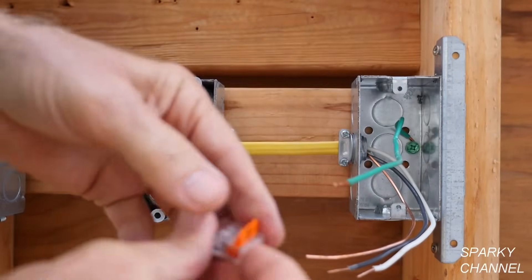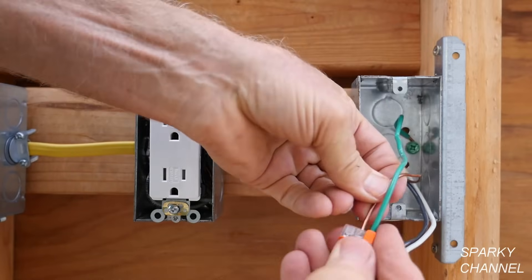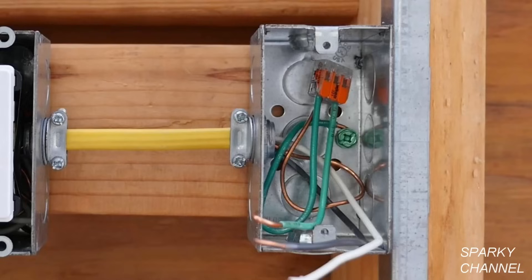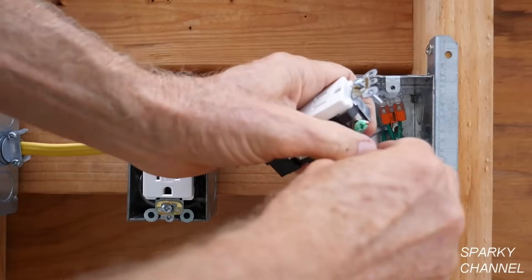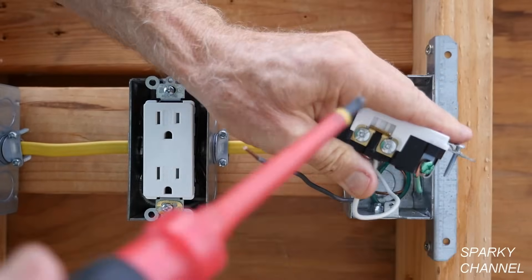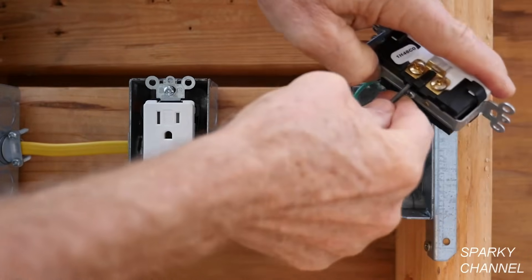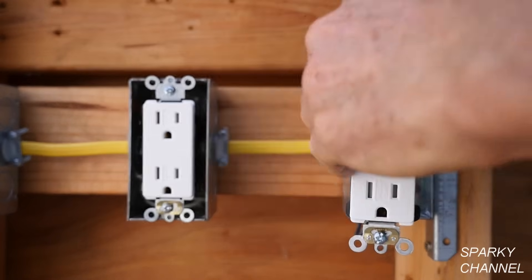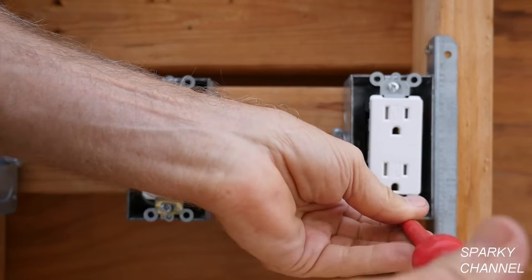Now we'll move over to the last receptacle. First get the grounds together — put each ground in the Wago lever nut and click down, including a prepared pigtail, then push them into the back of the box. Take the green pigtail, put it around the green terminal, and tighten securely. Take the white neutral wire, put it to the silver terminal, and tighten securely. Take the black hot wire and put it to the bronze terminal and tighten securely. Take a couple wraps of black electrician's tape around the receptacle for safety, dress the wires, put the receptacle in the box, and tighten it down.